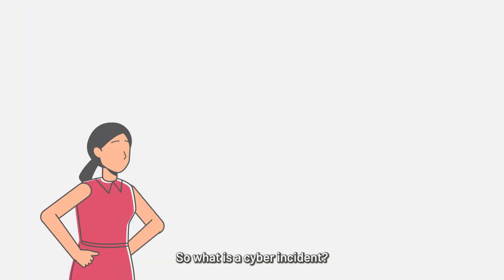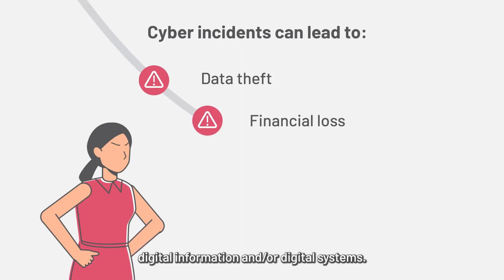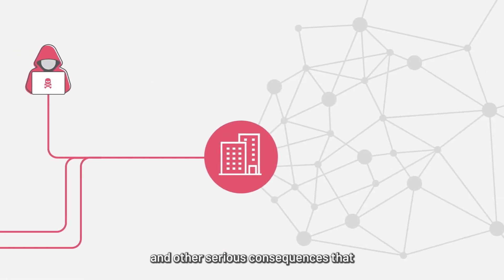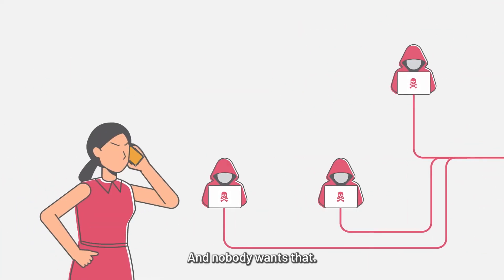So what is a cyber incident? It's any event that can threaten digital information and or digital systems. Pam knows that no matter how harmless things may initially seem, an unreported cyber incident could lead to data theft and other serious consequences that could hit her company and colleagues hard. And nobody wants that.